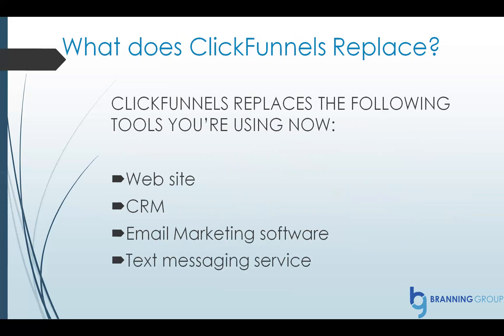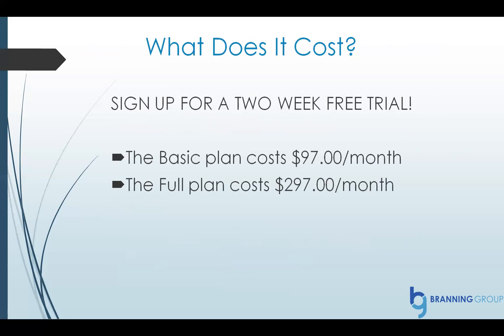So what does ClickFunnels replace? It can replace your website, your CRM, your email marketing software, and your text messaging service. There is a free two-week trial so you can poke around and see if it's a good fit. If you decide to keep it, the basic plan costs only $97 a month. The full plan with email marketing and other features is $297 a month.